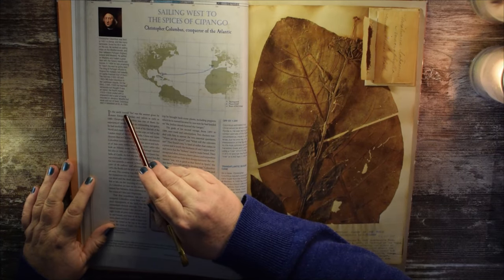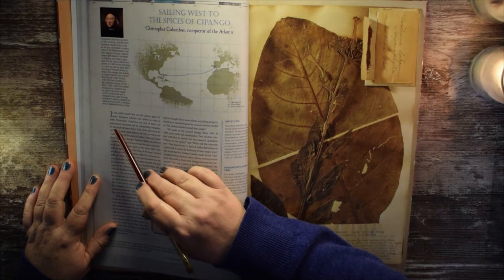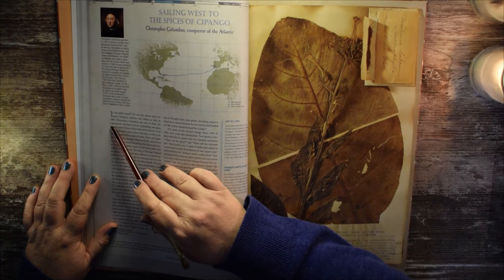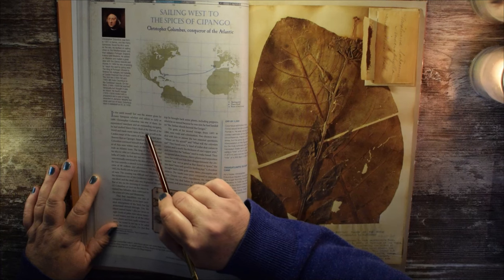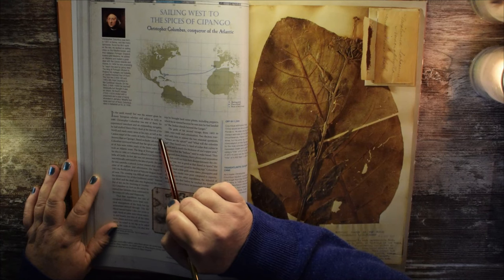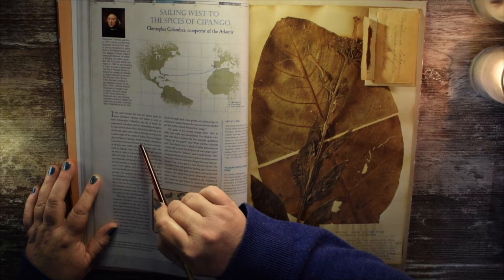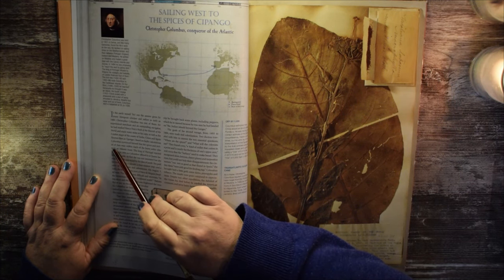Is the earth round? Yes — was the answer given by many European scholars and sailors as early as 1480. Christopher Columbus was one of them, an experienced merchant and an outstanding navigator. He had studied Marco Polo's Book of the Marvels of the World and made many notes in his copy, as well as the Catalan maps of the coasts of India, China, and Japan, known then as Zipango. Based on faulty calculations, Columbus convinced himself that the spices and riches of Asia were within reach of the brave sailor who took an Atlantic route.